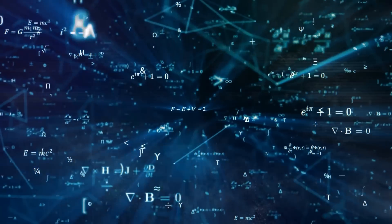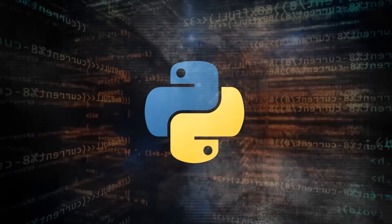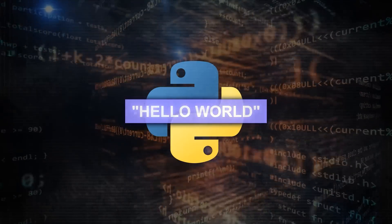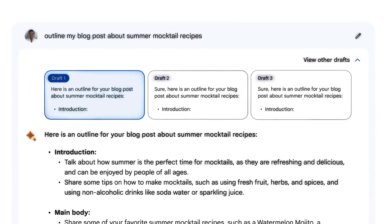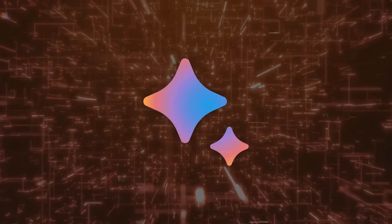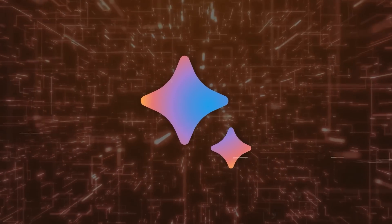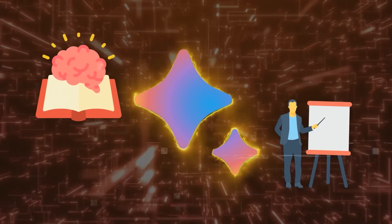For example, you can ask Bard to calculate the area of a circle with a radius of five centimeters, or to write a Python function that prints Hello World, or to explain the difference between a list and a tuple in Python. And Bard will not only give you the answer, but also show you how it got there. This makes Bard more powerful in the context of learning, teaching, and creating.